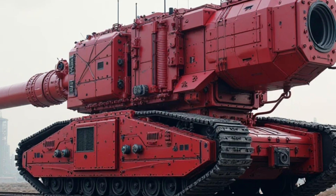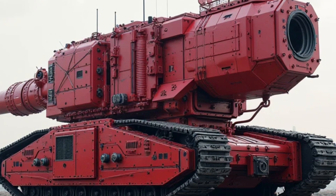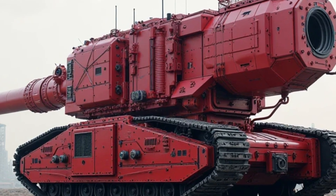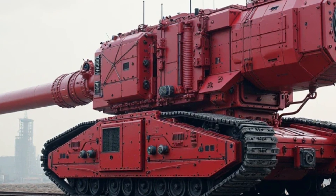Technology-wise, Honda has equipped the 2025 Super Cub with several modern features. The fully digital instrument cluster provides clear information, including speed, fuel level, trip meter, and more.